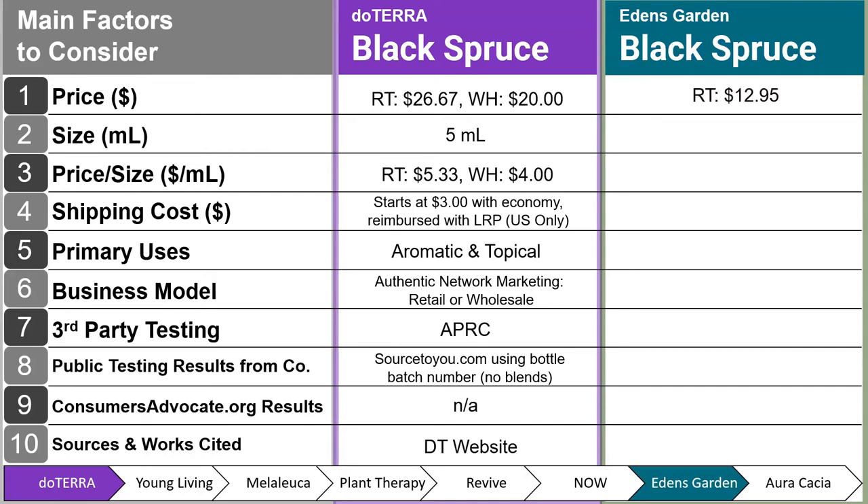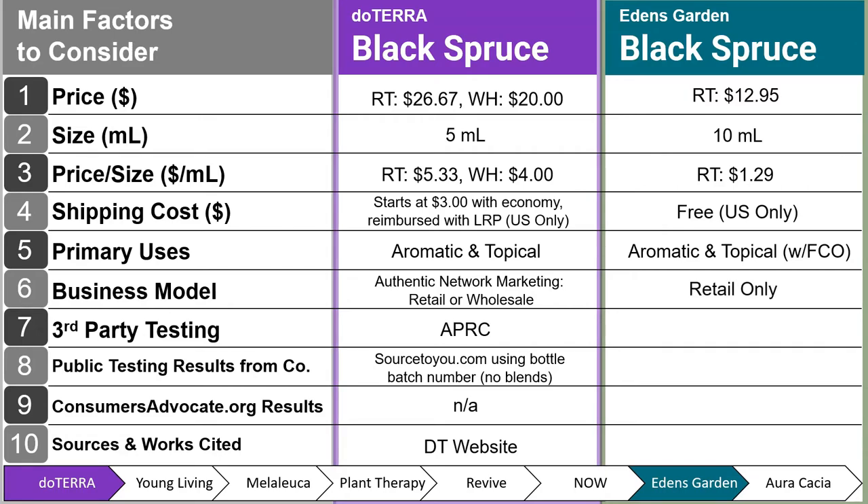Next is Eden's Garden Black Spruce. Their retail price is $12.95 for a 10 milliliter bottle, at $1.29 per milliliter, with free shipping for US only. Primary uses are aromatic and topical, and they note using a carrier oil such as fractionated coconut oil for topical use. Retail-only business model. Third-party testing is from Essential Oil University, same as Revive. Their GCMS test results are available on their product page PDF, last updated July 13, 2022 — the most up-to-date testing among the retail companies.